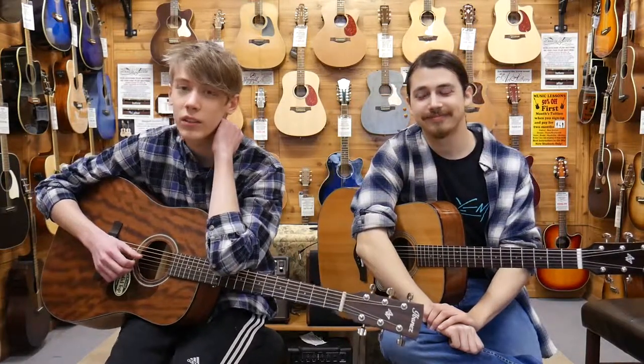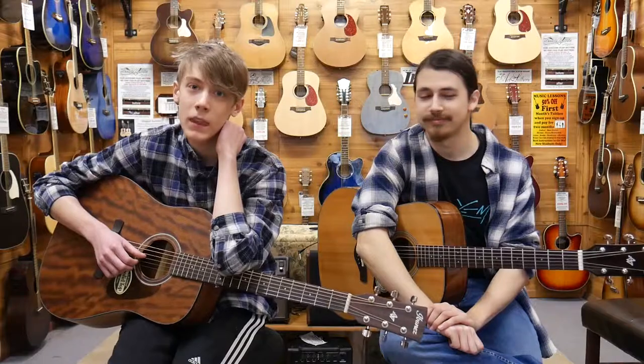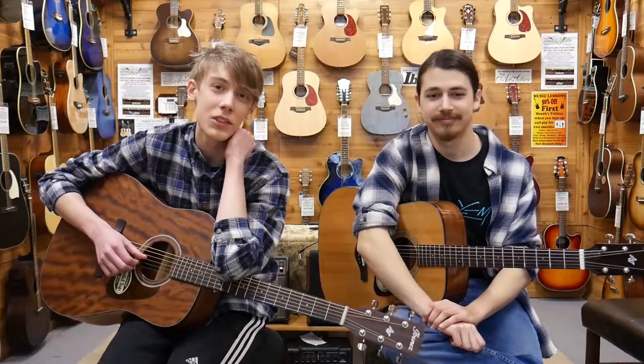This has been Ben and Jarrett here at Perry's Music. Thanks for joining us for our showcase of Ibanez guitars.